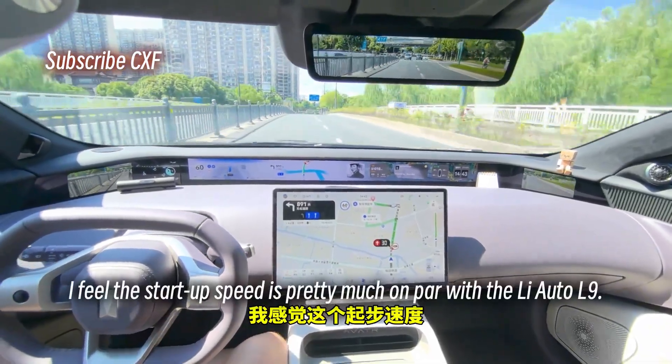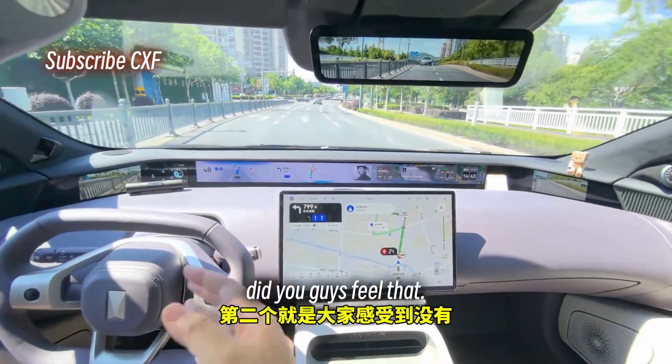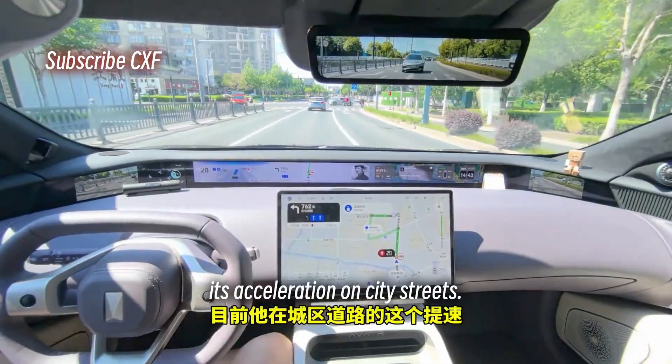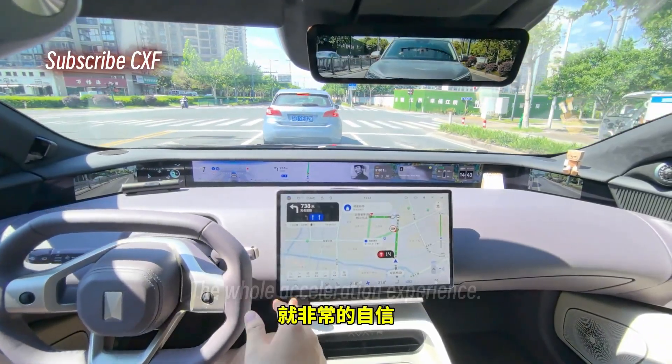But now with 3.3.2, I feel the startup speed is pretty much on par with the Li Auto L9. Second, the acceleration on city streets — if you set it to Efficiency Priority — is way more aggressive than before. It's just so confident.